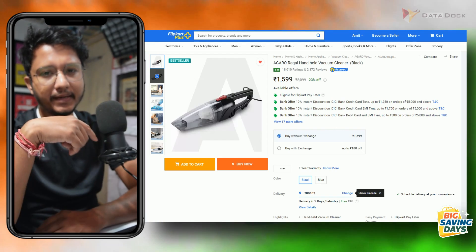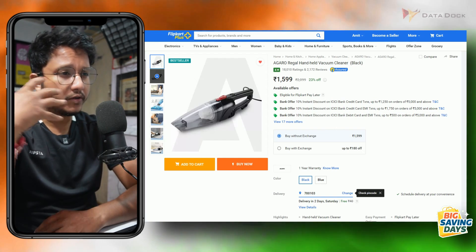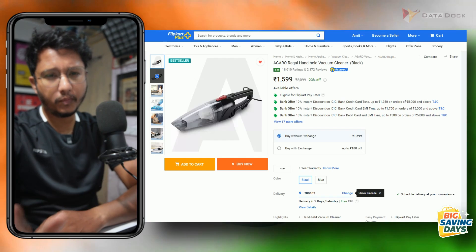I have also bought this product recently and I am using it. The review has been good for me so far. If you are looking for these kinds of products, you can check them out.